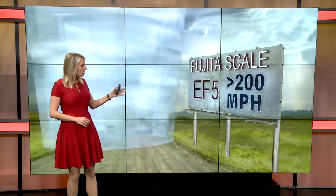Devastating damage comes from EF fours with wind speeds of 166 to 200 miles per hour — well-constructed homes can be completely leveled. And incredible damage comes from EF five tornadoes with winds in excess of 200 miles per hour. It's tough to survive a monster of a tornado like this.